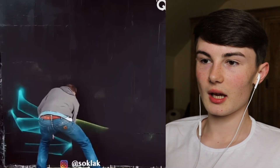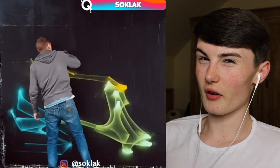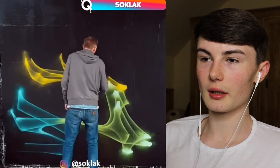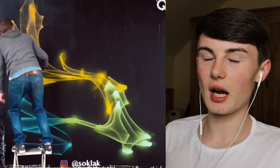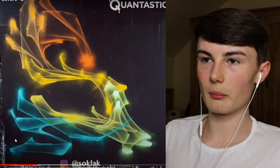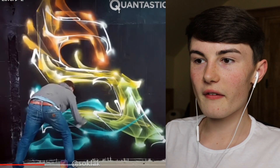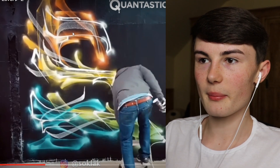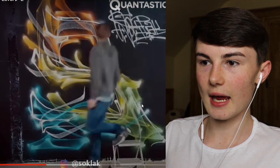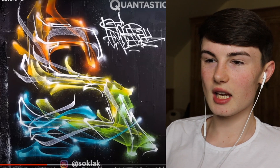So we've got a guy painting on a black wall - is this gonna be like really cool and luminous? He's got loads of bright colors: blue, yellow, orange, green. He's going over it with some type of design - is that meant to be like an S or like a five? Yeah, it looks cool, it's not as cool as the other ones but it's still cool.